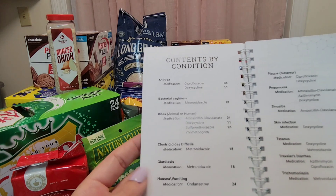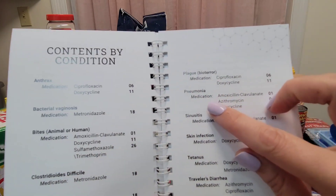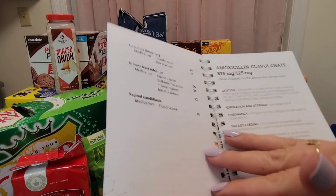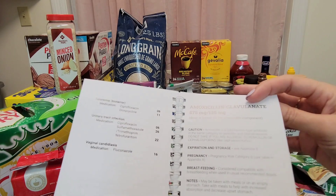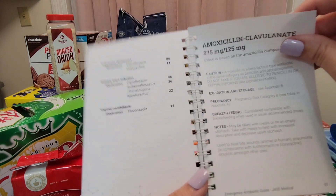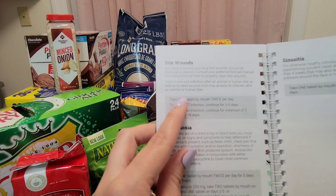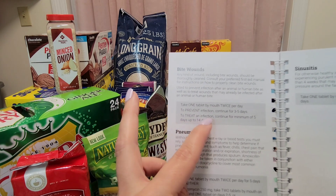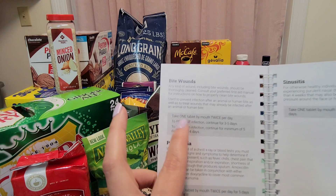Looking at the contents by condition: nausea, vomiting, pneumonia — here's the medication. Sinusitis, skin infection, traveler's diarrhea — just to name a very few, and the list goes on. For the amoxicillin, you read the warnings, the facts about the drug — for bite wounds it says take one tablet by mouth twice per day to prevent infection, continue for three to five days, or to treat an infection continue for a minimum of five days up to 14 days.